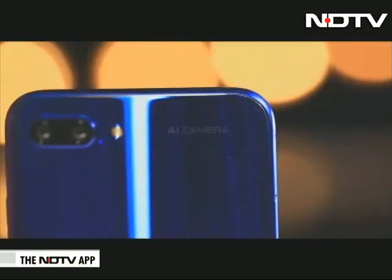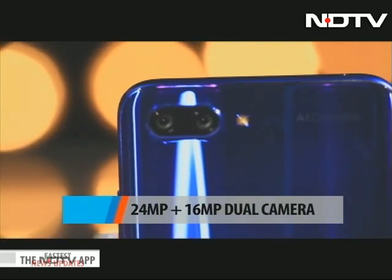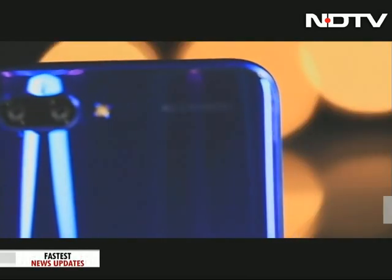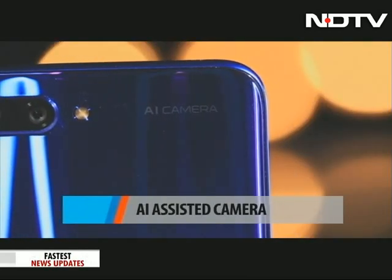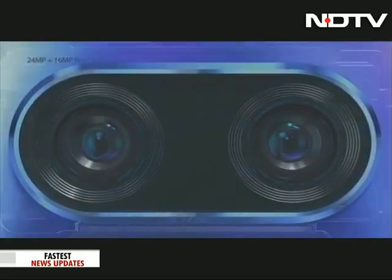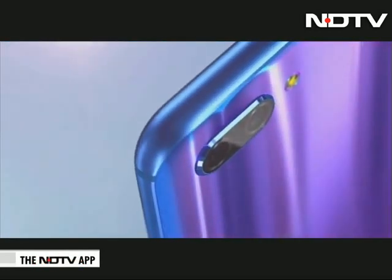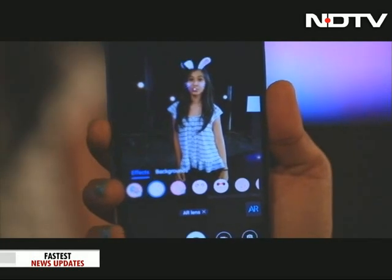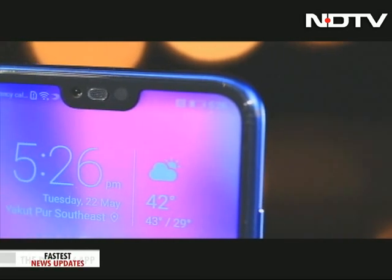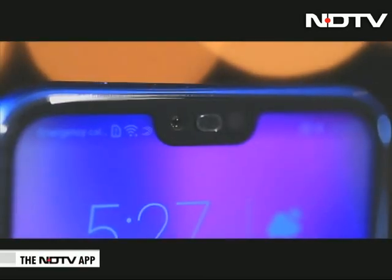As you turn the phone around, you notice a dual camera setup. There is a 24-megapixel and a 16-megapixel sensor at the back. You cannot miss the AI camera printed at the back — though Honor, you could skip writing it in big bold letters. Just like the Huawei P20 series, the camera has an AI Assist mode which can help it recognize different scenes and add various backgrounds and stickers. The front camera is an impressive 24-megapixels, also with all the fancy AI frills.